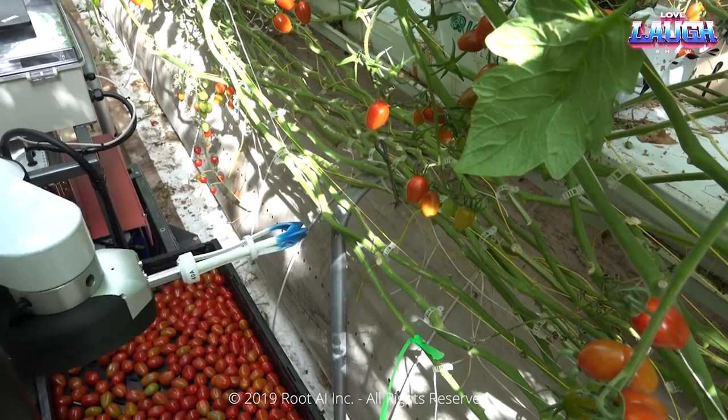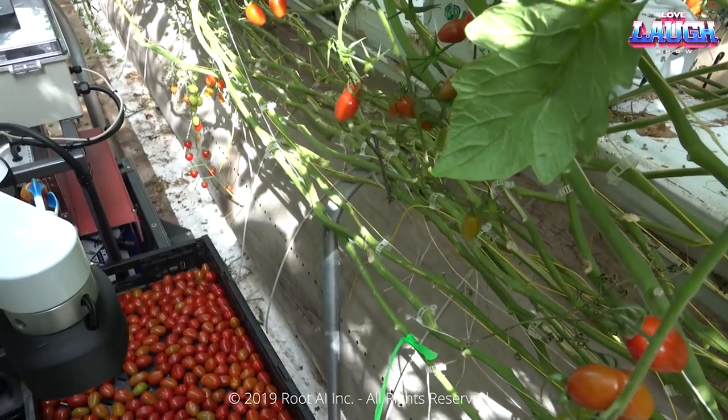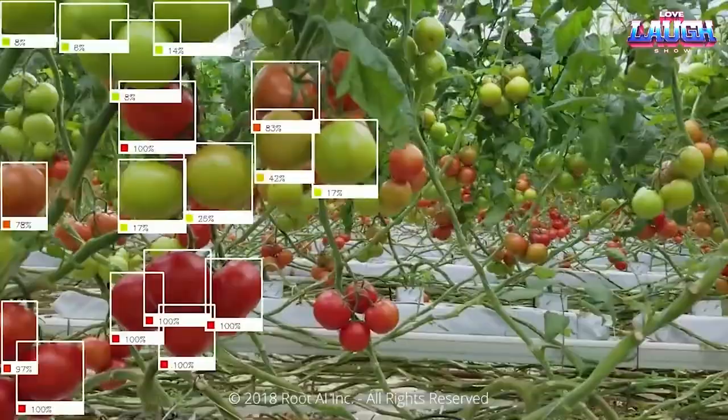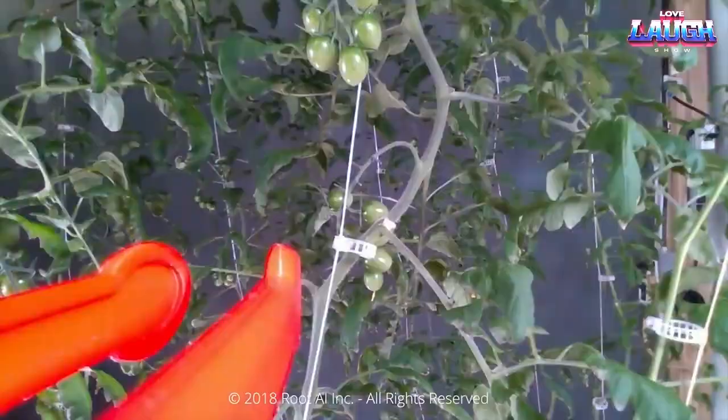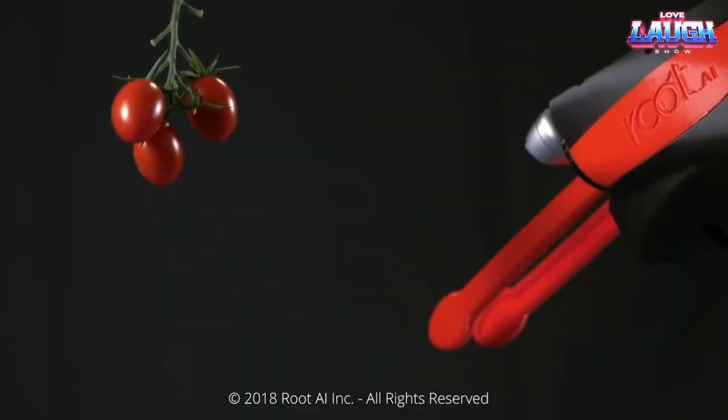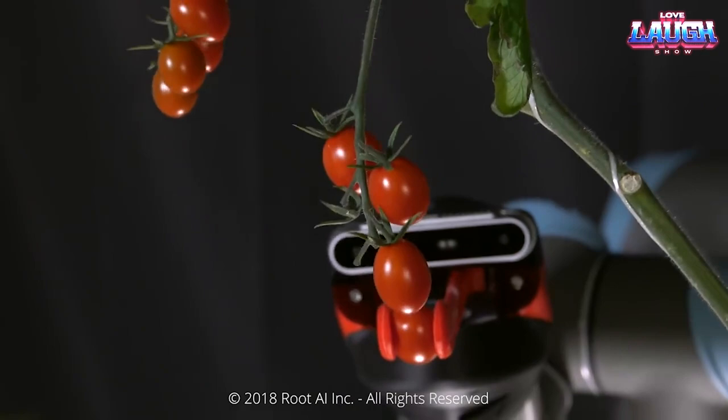To automate the careful harvesting of cherry tomatoes, farmers can soon rely on the Virgo robot from Rute AI. Equipped with advanced solutions like computerized vision and AI, the robot scrutinizes each fruit considering its shape and color before deciding to harvest. Given the fragile nature of tomatoes, the robotic arm handles them with extreme gentleness.